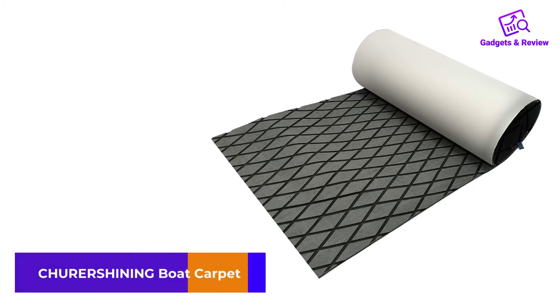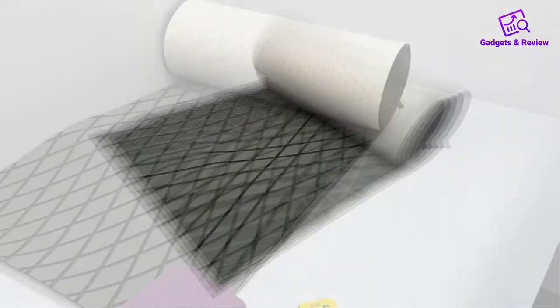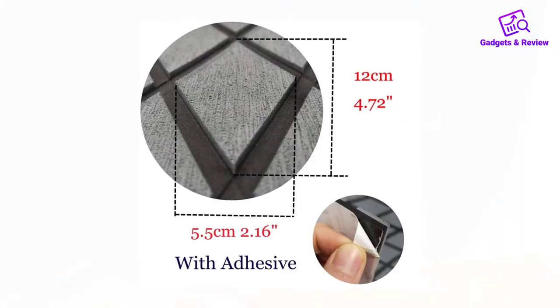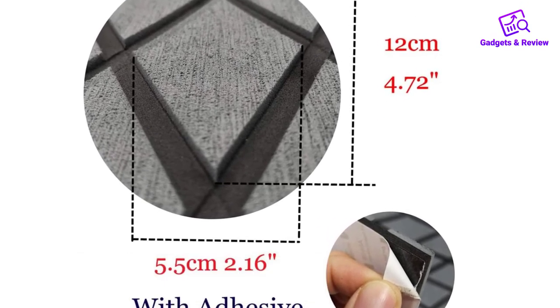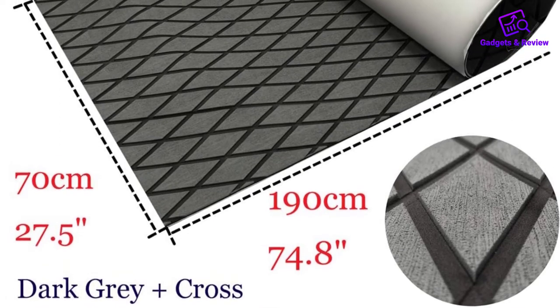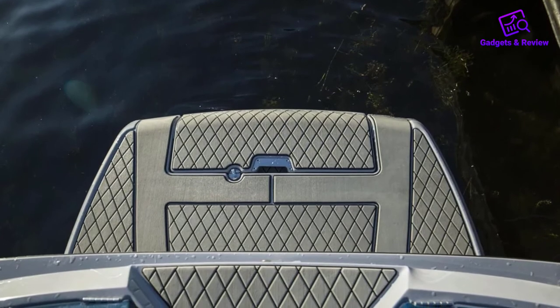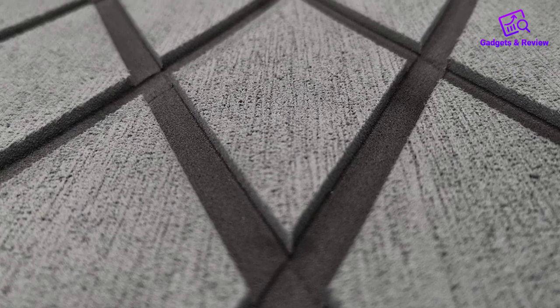Number 5: Chure Shining Boat Carpet. A lot of the options in this buying guide have solid colors, but what makes this product different is that it has diamond patterns, giving the carpet better visual appeal and instantly upgrading the interior design of your boat. The textured surface offers exceptional traction, and the non-skid EVA foam construction lessens the possibility of slipping, especially on wet surfaces. The fibers stay cool so you can walk comfortably even after prolonged sun exposure. Cutting this carpet is easy with sharp blades or scissors, and you can quickly trim it to match the shape and surface area of your boat. The material is also elastic and does not easily deform, making this long-lasting carpet resistant to wear and tear.